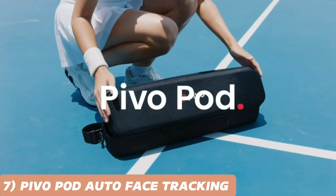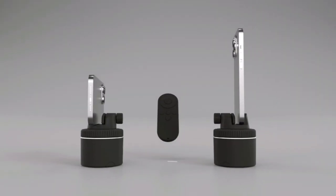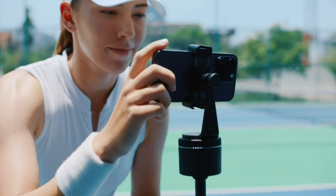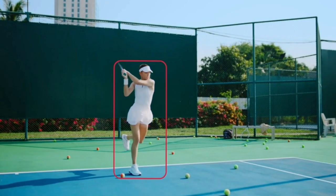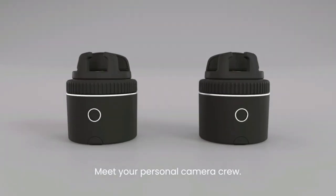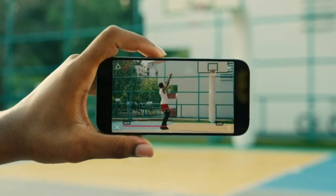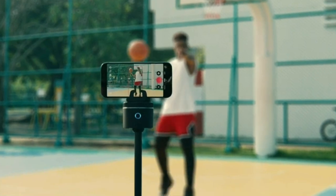Say hello to the future of content creation with the PIVOPOD Auto Face Tracking Phone Holder. This cutting-edge gadget automatically tracks your movements, keeping you in the frame no matter where you go. Perfect for vlogging, live streaming, and video calls, the PIVOPOD adds a professional touch to your content without needing a camera operator.